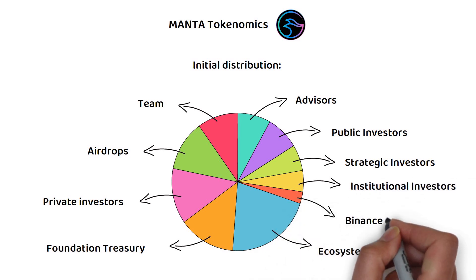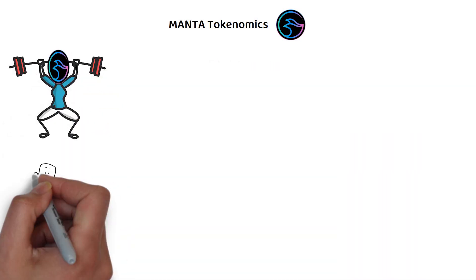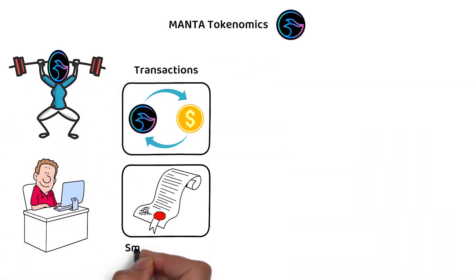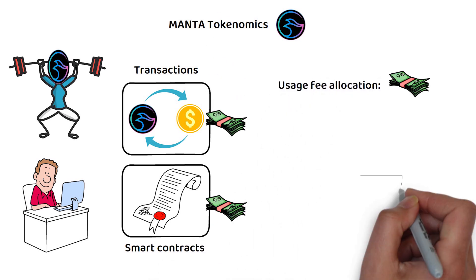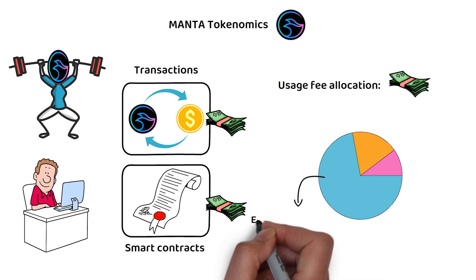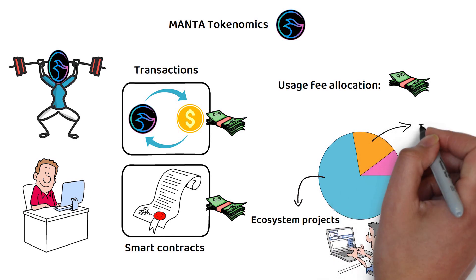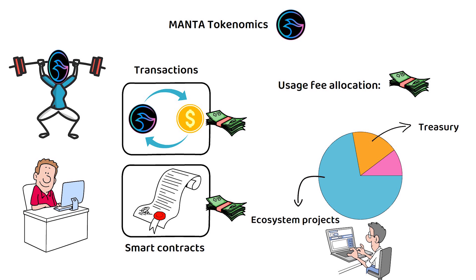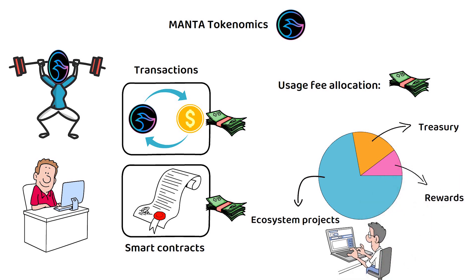A further 8 percent went to public investors, 6 percent to strategic investors, 5 percent to institutional investors, and finally 3 percent to the Binance Launch Pool. To support its operations and encourage users to host the network, transactions and smart contracts incur a usage fee. 72 percent of these network usage fees are allocated to ecosystem projects, enhancing incentives for developers to build apps on the Manta network. A further 18 percent goes to the treasury, governed by stakers, and the final 10 percent is distributed as a reward to those producing the blocks containing transactions.